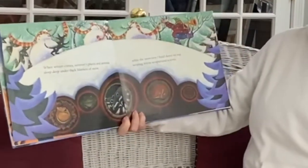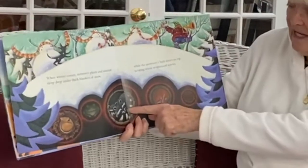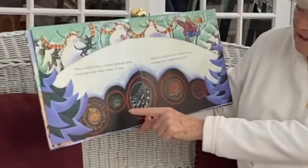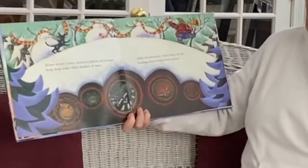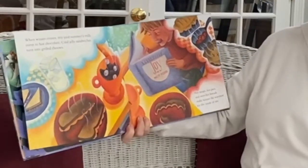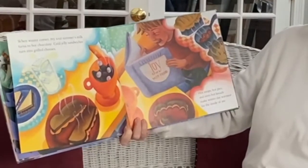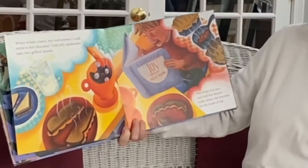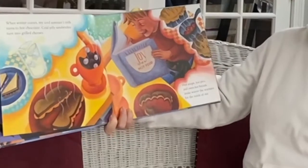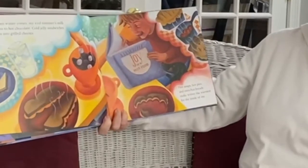When winter comes, summer's plants and animals sleep deep under thick blankets of snow. Here's the raccoon family, here's a bunny, here's some mice, there's Mr. Frog and there's Mr. Chipmunk. When winter comes, my red summer iced drinks turn into hot chocolate. Cold jelly sandwiches turn into grilled cheese sandwiches. Hot soups, hot pies, and oven-hot breads make winter the warmest for the inside of me.